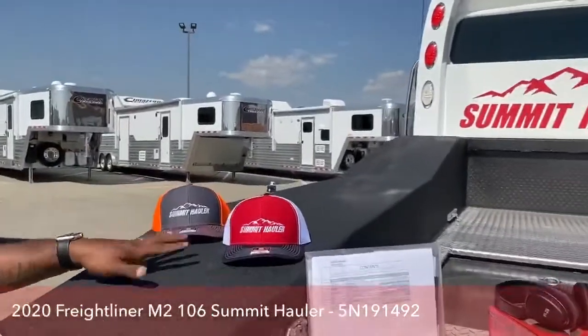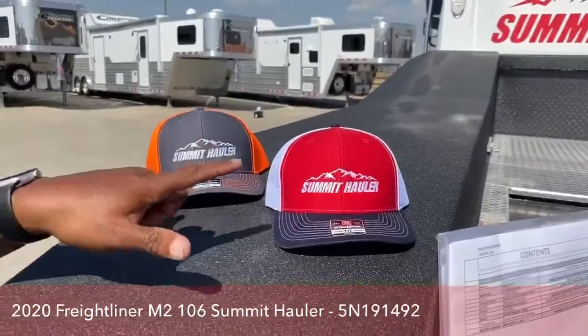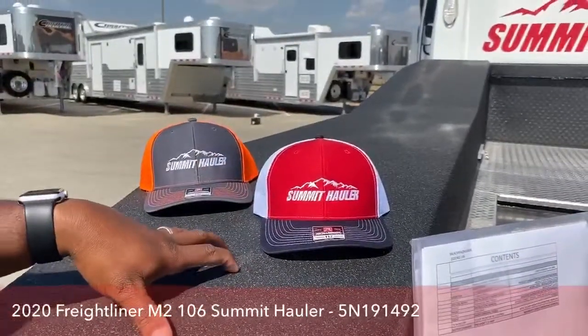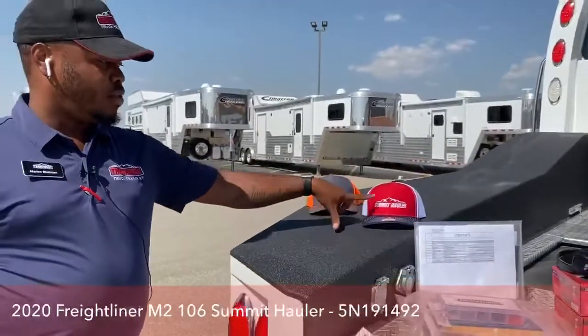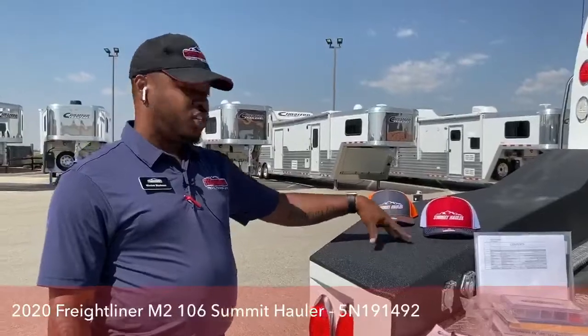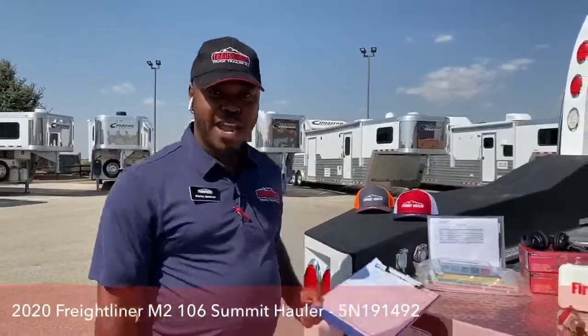Summit Hauler hats — every purchase of a Freightliner or Summit Hauler gets you two hats. You can choose your colors; we have a few different colors available. This is one of our new designs, so you can pick two Summit Hauler hats to go with the brand of the truck.